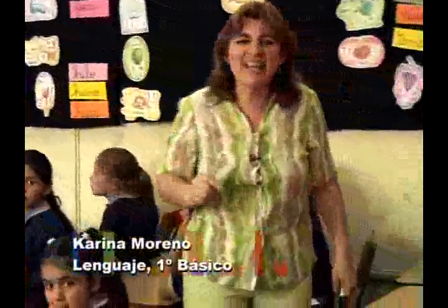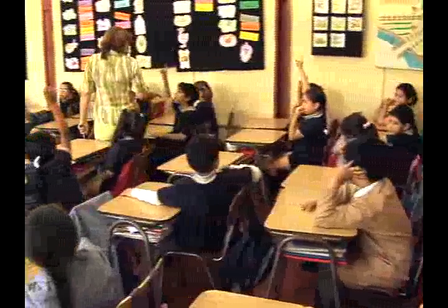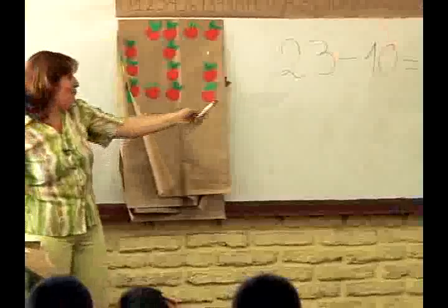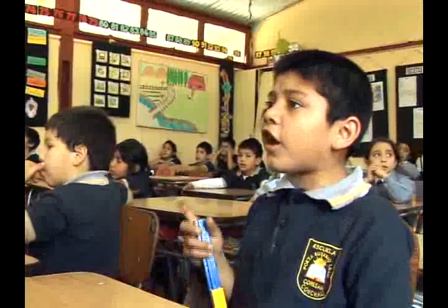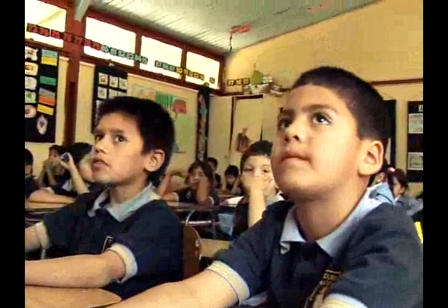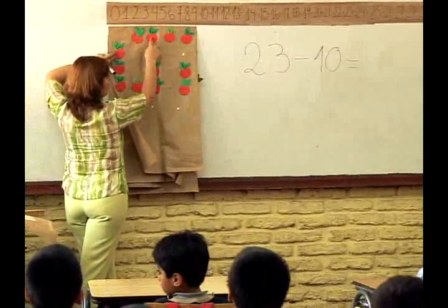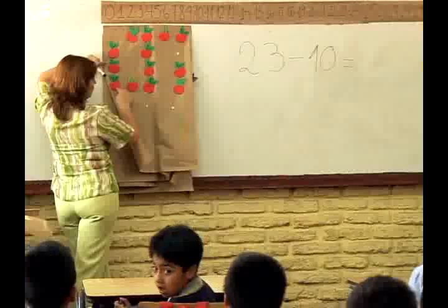La profesora pregunta a Bárbara cuántas manzanas cree que hay. La alumna dice trece, otro dice veintitrés, otro veintidós. La profesora explica: yo tenía veintitrés manzanas, acabo de comerme diez, ¿cuántas manzanas me quedan? Los alumnos responden veintitrés, luego trece. La profesora pregunta cómo saber con certeza y los alumnos dicen que hay que contarlas. Sebastián ayuda a contar: una, dos, tres, cuatro, cinco, seis, siete, ocho, nueve, diez, once, doce, trece.